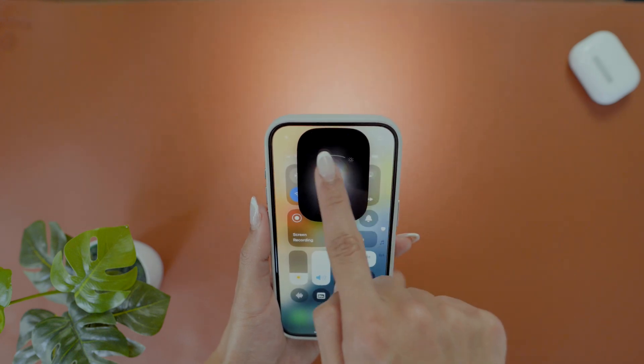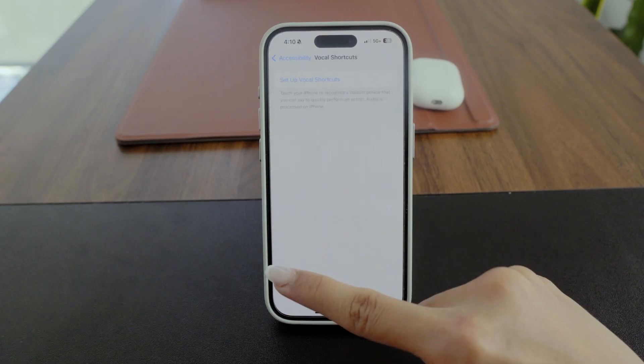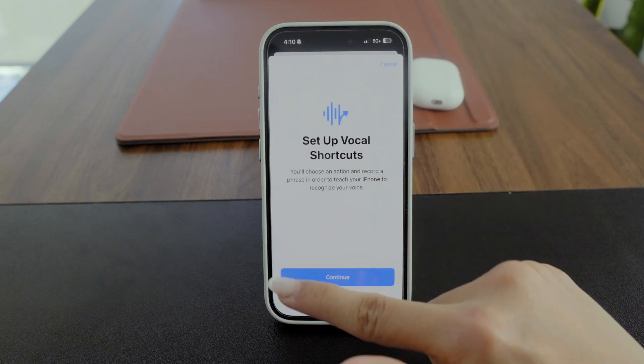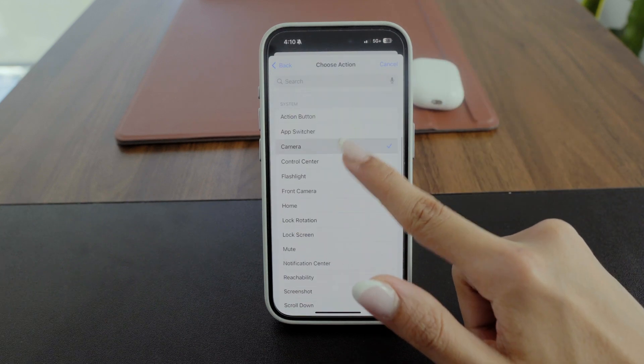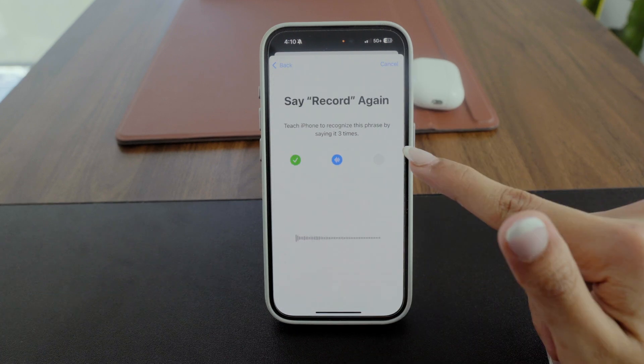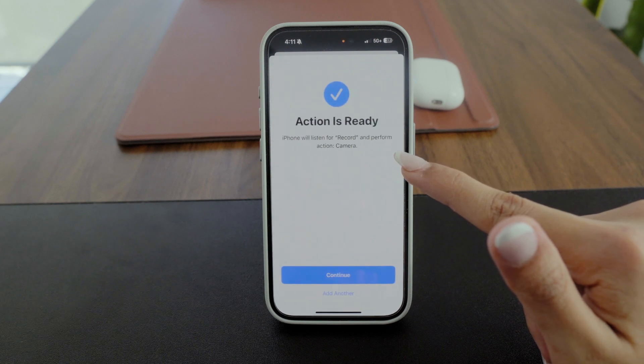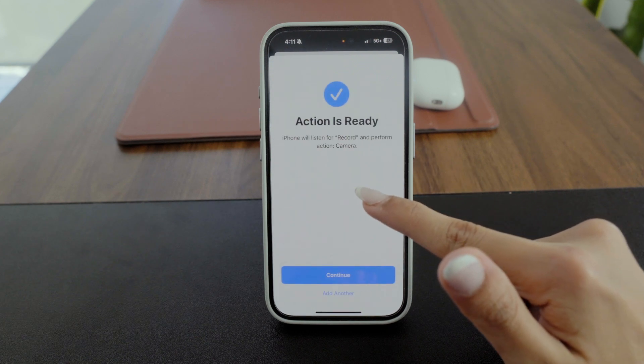There are some amazing new accessibility features. If you go to Vocal Shortcuts in Accessibility, you can choose an action like recording a video and then record a phrase like 'record' to trigger that action. After repeating the phrase three times, the shortcut is set up, so you just need to say the phrase next time you want to record a video.